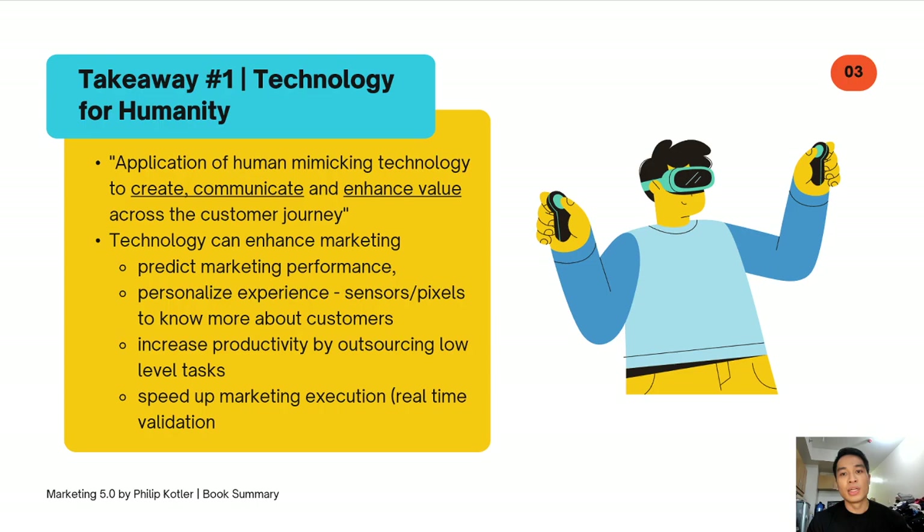We filtered by age group, gender, and even past purchase behaviors — including whether they follow pages related to health supplements. Because of this hyper-specified targeting, we're able to show the right advertisement, the right product, at the right time, to the right person. There's a huge advantage and opportunity for marketers to leverage all of these technologies.